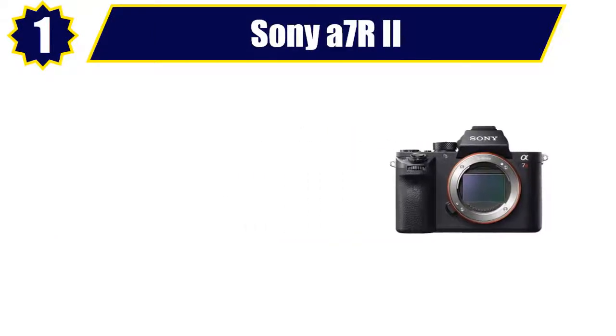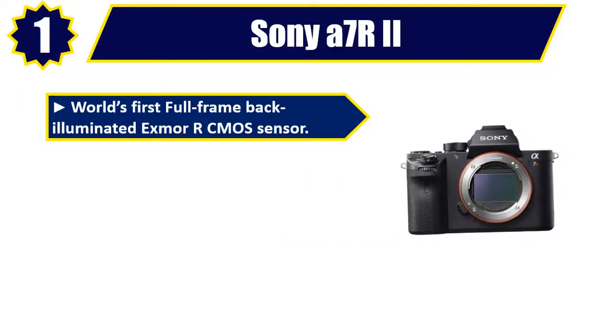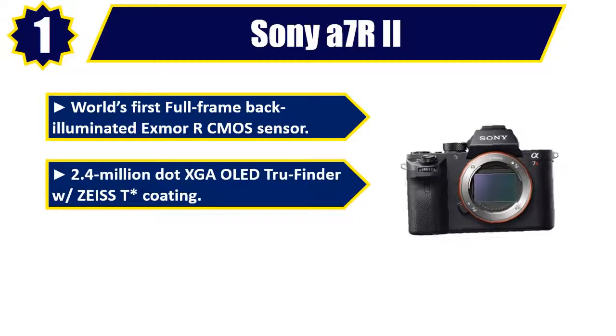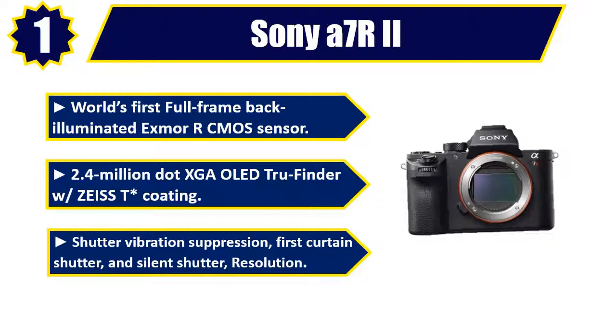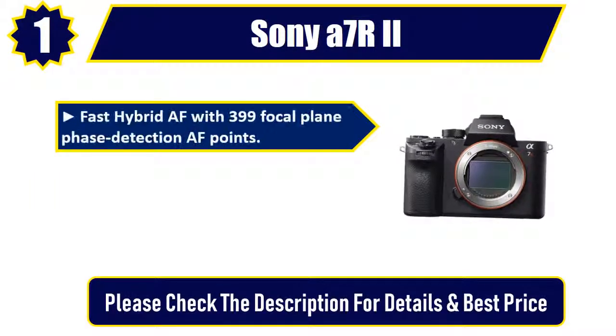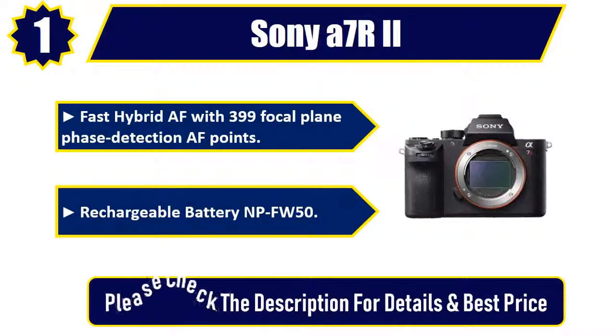Number 1: Sony A7R II. World's first full-frame back-illuminated Exmor R CMOS sensor. 2.4 million dot XGA OLED Tru-Finder with Zeiss T coating. Shutter vibration suppression, first curtain shutter, and silent shutter resolution. Fast hybrid AF with 399 focal plane phase detection AF points. Rechargeable battery NP-FW50. Please check the description for details and best price.